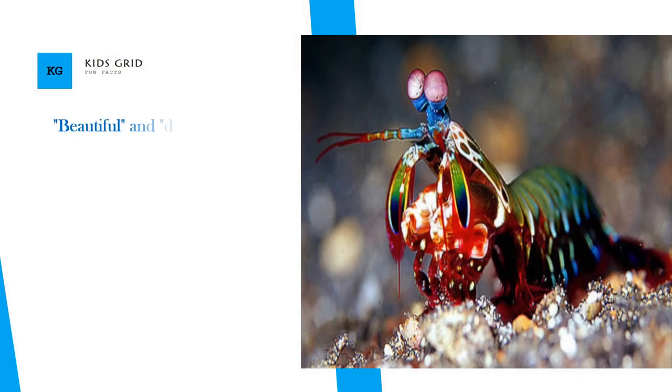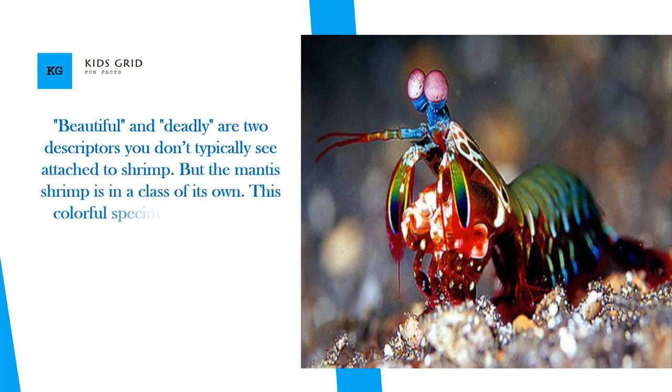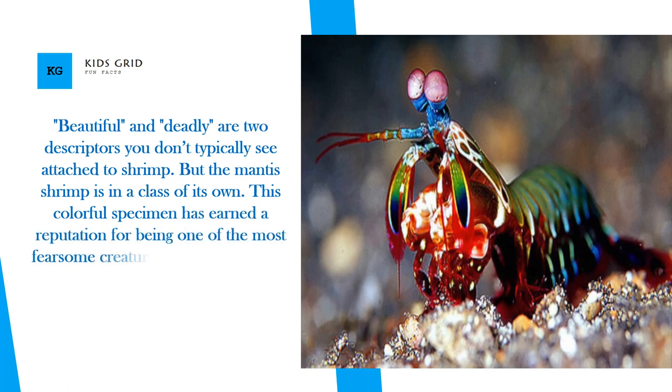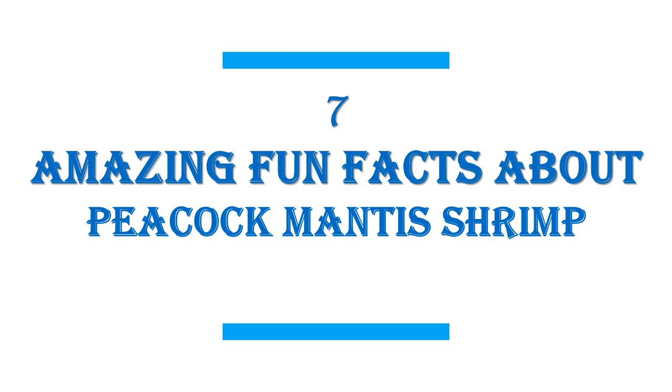Beautiful and deadly are two descriptors you don't typically see attached to shrimp. But the mantis shrimp is in a class of its own. This colorful specimen has earned a reputation for being one of the most fearsome creatures of the deep. Here are 7 amazing fun facts about the Peacock Mantis Shrimp.